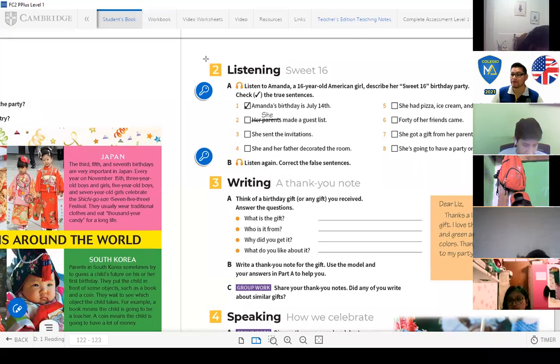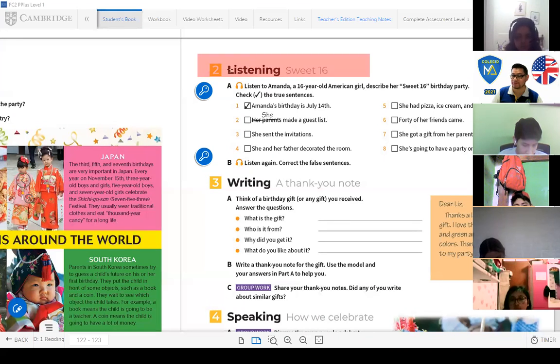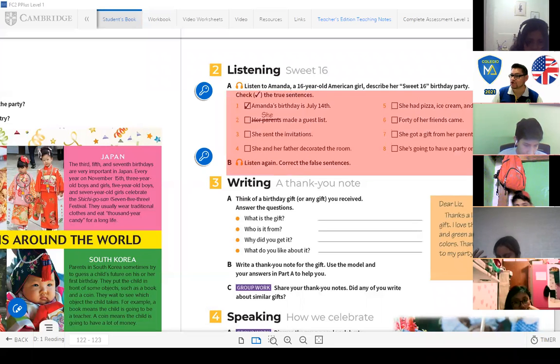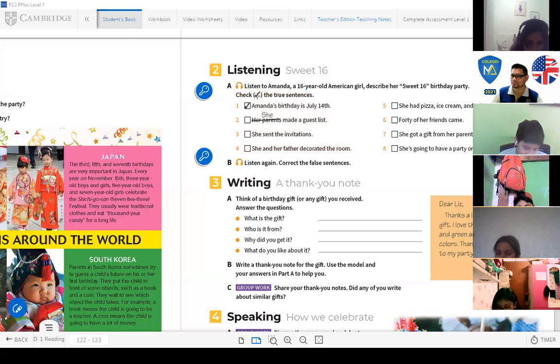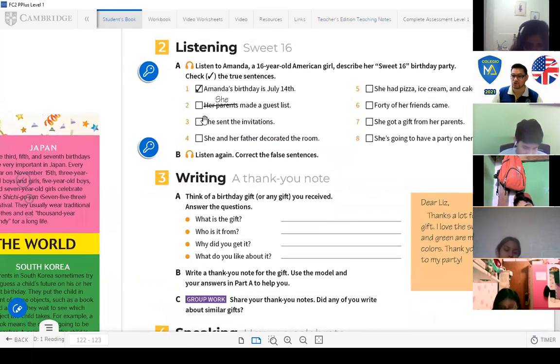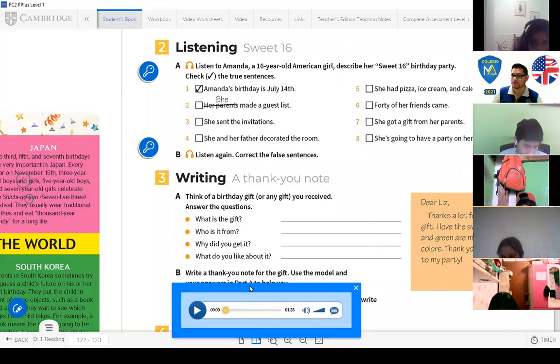Now let's go to the next part: the listening — Sweet 16. Activity 8: Listen to Amanda, a 16-year-old American girl, describe her Sweet 16 birthday party. Check the true sentences. We have eight sentences to check. Pay attention and let's work on this activity.